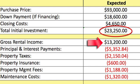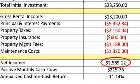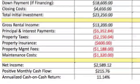Taking out all expenses including principal, interest, taxes, insurance, property management fees, and maintenance costs, the total projected net income was $2,589.12. This would result in a monthly positive cash flow of $215.76 and an annualized cash-on-cash return of 11.14%. Now let's take a look at how the investment has turned out for Joe and Jeng.